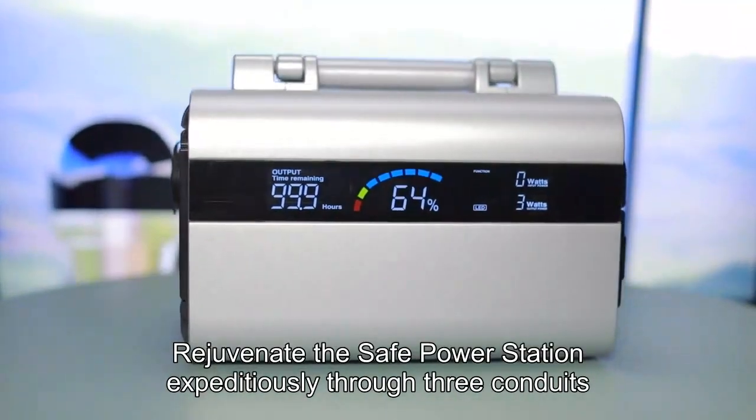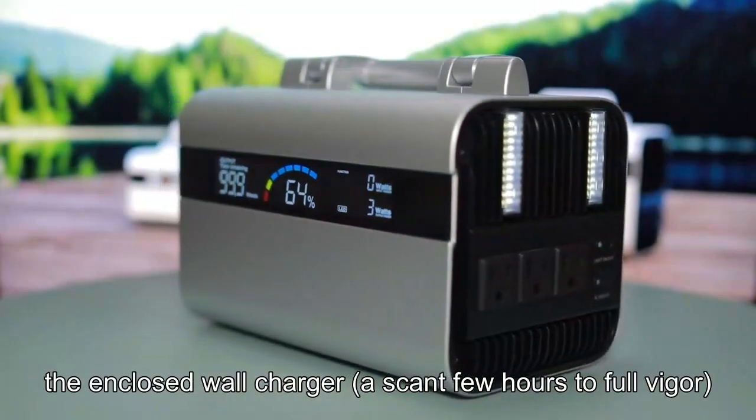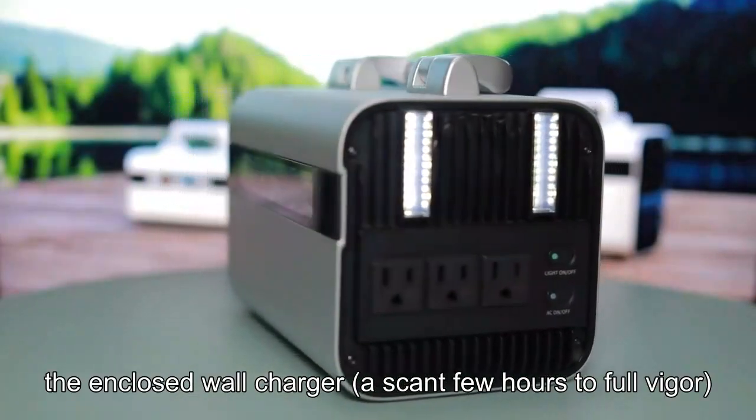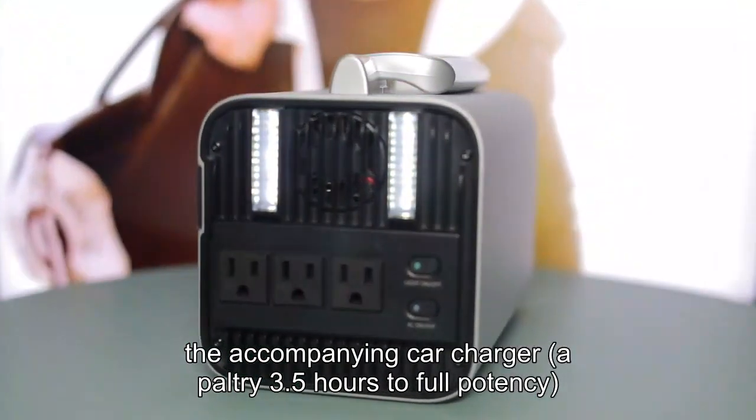Rejuvenate the SAFE Power Station expeditiously through three conduits: the enclosed wall charger in just a few hours to full charge, or the accompanying car charger in a paltry 3.5 hours to full potency.